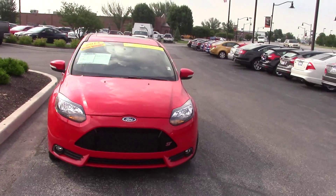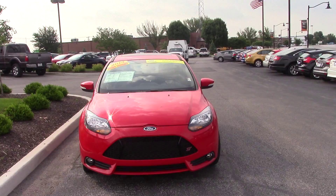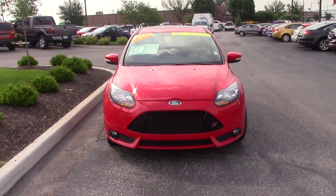Right now we have our takeover sale going on. If you put the sales tax down based off an average rate, you'd be right around $392 a month. We can work with you on the money down and the payment based on your personal situation.